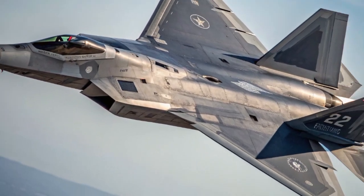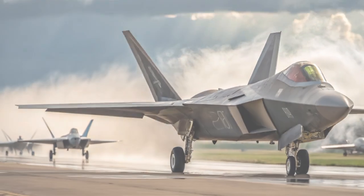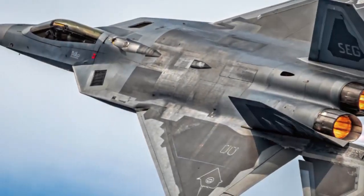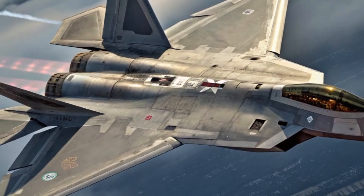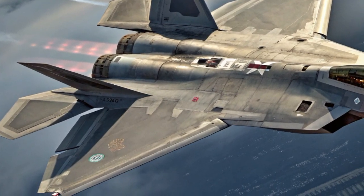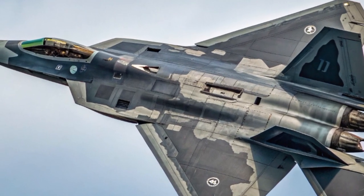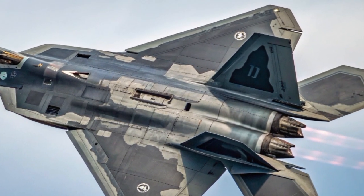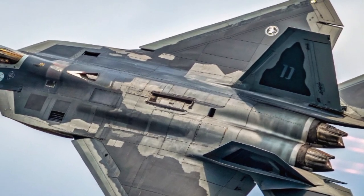The Lockheed Martin F-22 Raptor remains a dominant force in 2025, representing the pinnacle of American air superiority fighters. Despite being introduced nearly two decades ago, its constant upgrades keep it on par with the latest fifth and even emerging sixth-generation aircraft. This advanced stealth fighter combines cutting-edge stealth technology, lightning-fast maneuverability, and superior situational awareness, making it a true force multiplier on the battlefield.